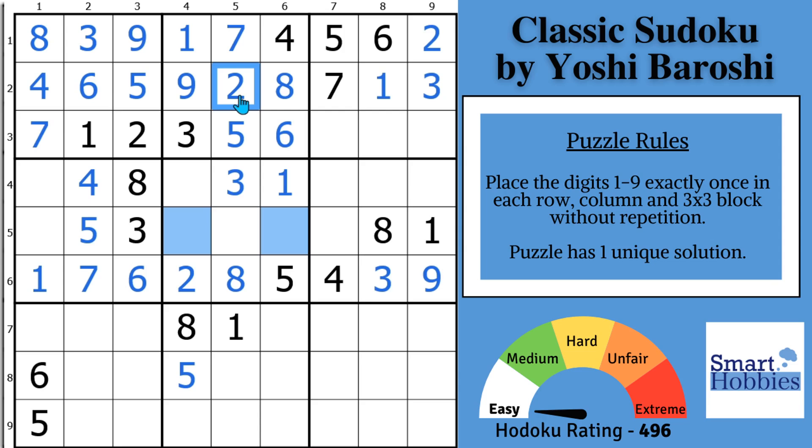I cover this and some other solving tricks in my solving combos tutorial.